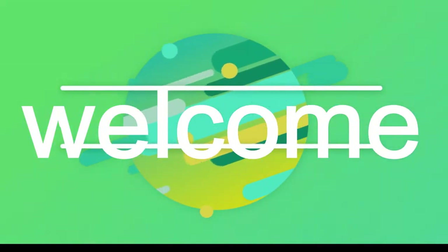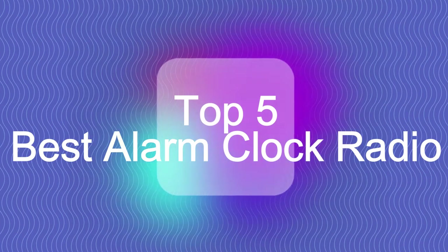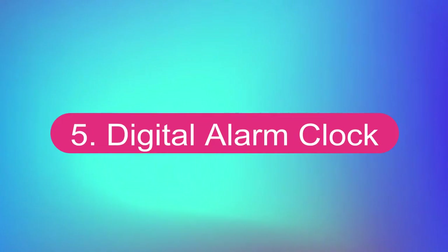Hello guys, welcome back to my channel. Top 5 Best Alarm Clock Radio. Number 5: Digital Alarm Clock.